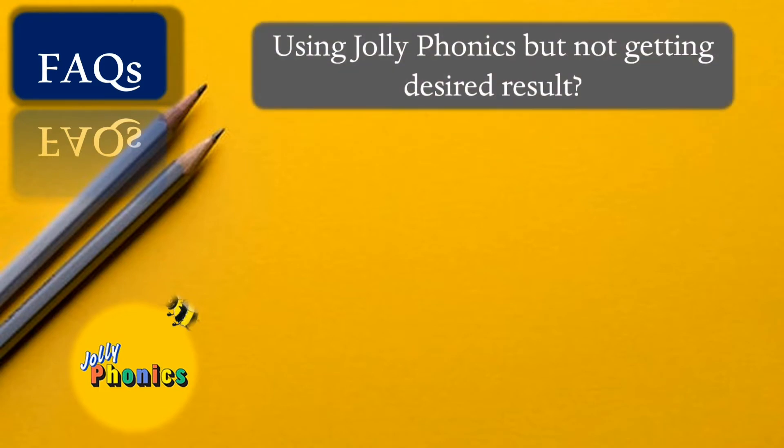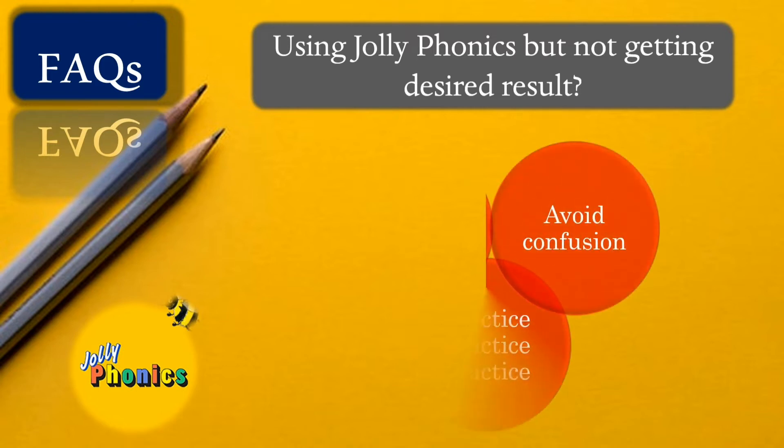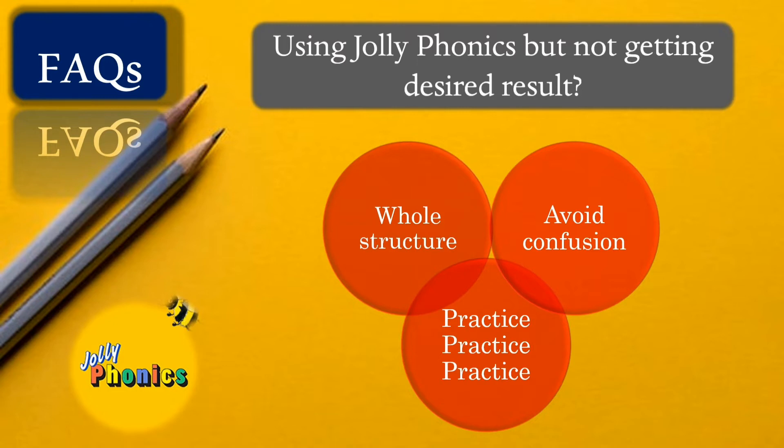Another frequently asked question: I'm using Jolly Phonics but not getting the desired results. It is our responsibility to gain complete knowledge about the Jolly Phonics program before introducing it to our kids. We can take help from trained teachers. Mixing two or three phonics curricula will only create confusion in the child's mind and do more harm than good. Practice is the most important part — give your child enough time to master each concept before moving forward.